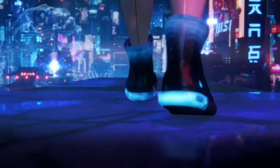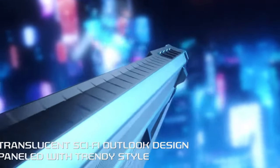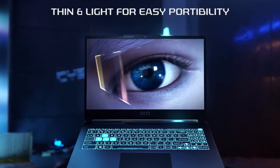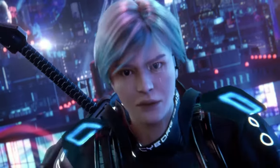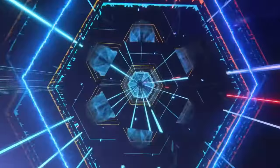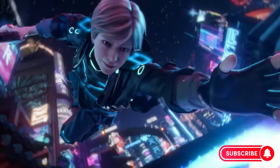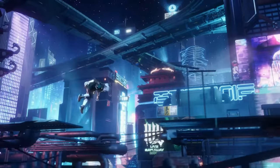Product 4: Cyborg 15 A13VE. Introducing the Cyborg 15 A13VE, a laptop engineered for unrelenting gaming performance. The Intel Core i7-12650H processor, turbocharged up to 4.7GHz, ensures seamless gaming action. With the NVIDIA GeForce RTX 4060 laptop GPU featuring 8GB of GDDR6 memory, graphics come to life with breathtaking realism.